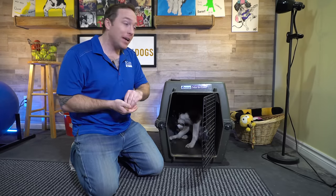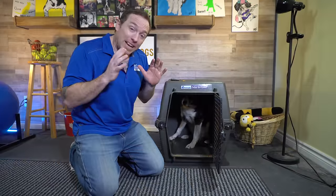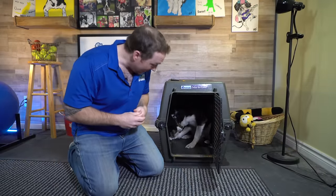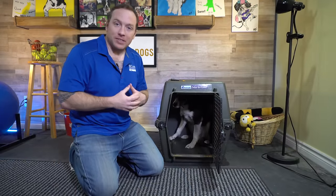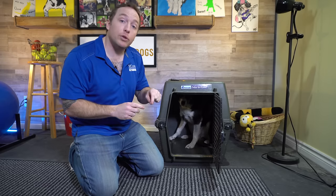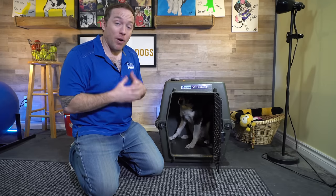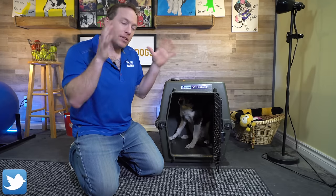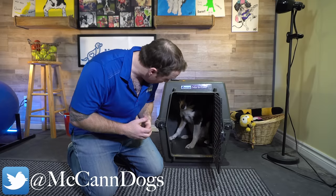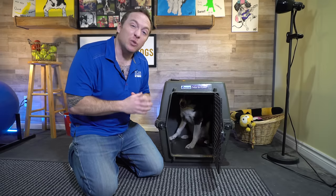The one thing we have to make very clear to Mac is when he's allowed to come out. We use a release word for all of our exercises — it doesn't necessarily mean you can move, it just means you can stop whatever it is that I've asked you to do. After getting so many rewards in his crate, it's likely that Mac will think, 'If I just stay in here, I'm going to get rewarded,' so we might need to coax him out a little. Be careful that you don't reward your dog after you've released them, because we're really trying to show them that being in here is where all of the value is — it has that overall calming effect. Our release word is 'okay.'